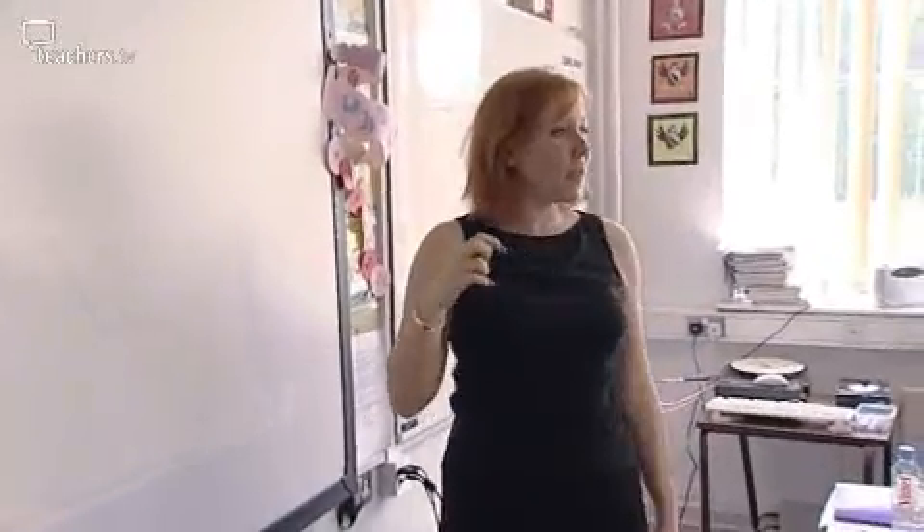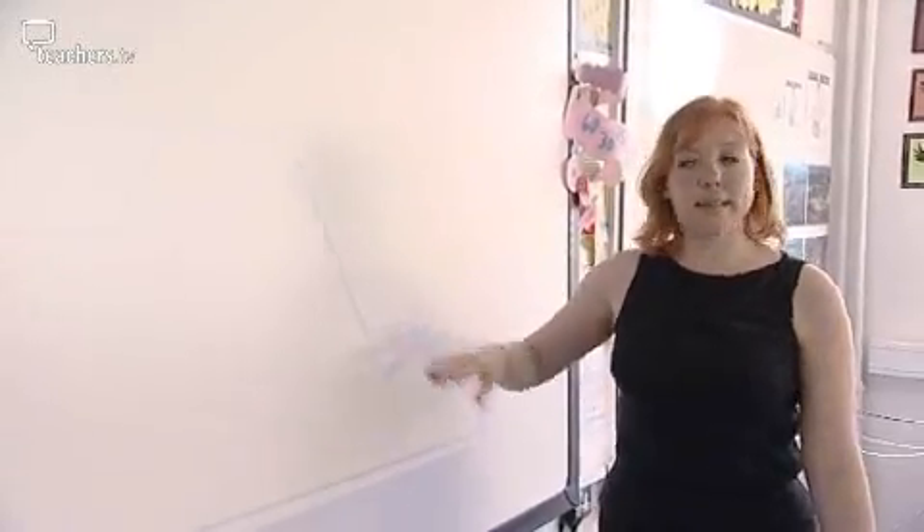At the end of the lesson, Fraser summarises what he's learned: if the line is going up, you're moving away; if it's a straight line, you're standing still; and if the line is moving towards the baseline, you're moving towards the ranger.